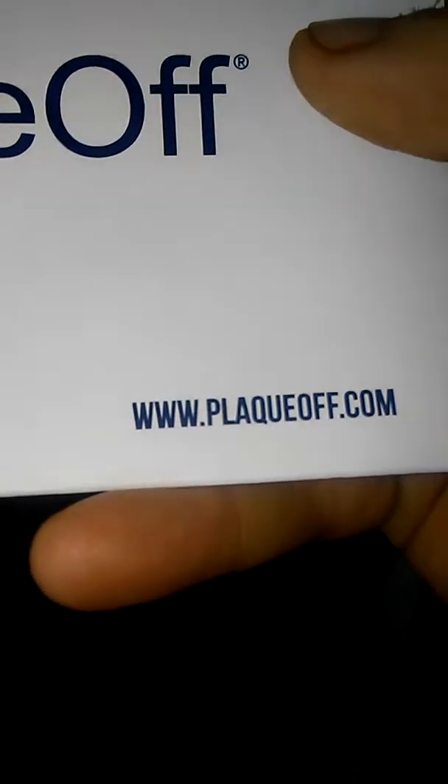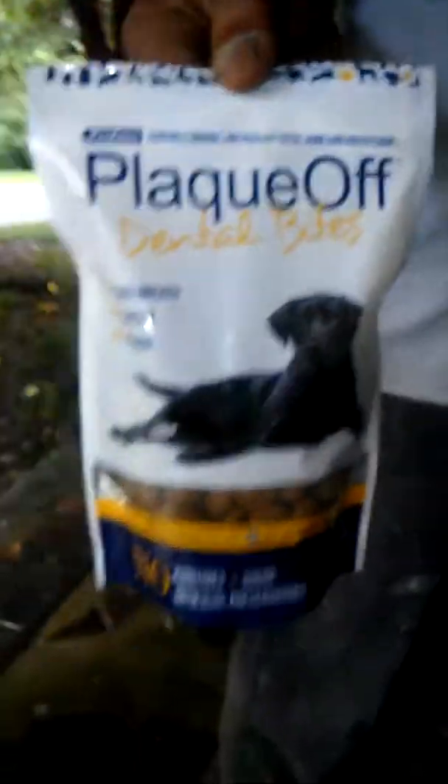As you guys can see, it's the Plaque Off product, and there's their website right there. There's more product, guys. We're letting Cake try the product first. You've got to get the bag open first — my husband's working on the bag. Again, this is the Plaque Off. Just give her two, because there are other products in here she's going to try. I'll let my husband show you what it looks like. This is the Dental Bites. We're going to see how Cake likes it. Cake approves! There you go, Plaque Off Company — Strawberry Shortcake approves of your Dental Bites.